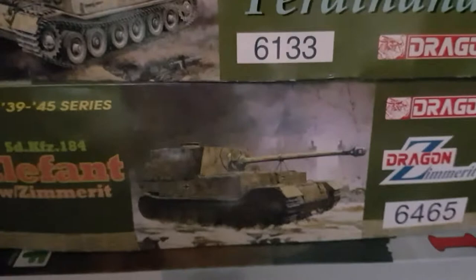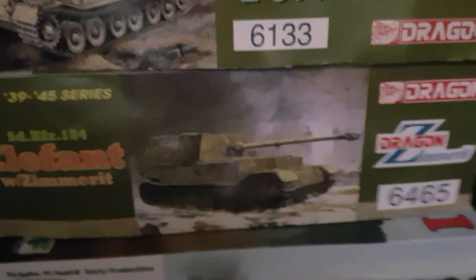Above that, 6465 Elephant with Zimmerit, which I think was the improved version of the one above it — which is the Ferdinand, 6133. Then above that I've got the Tiger P, 6352. And then I've got the initial Tiger 1, 6608 DAC version.